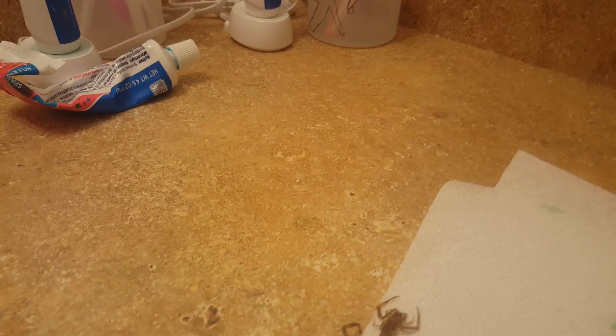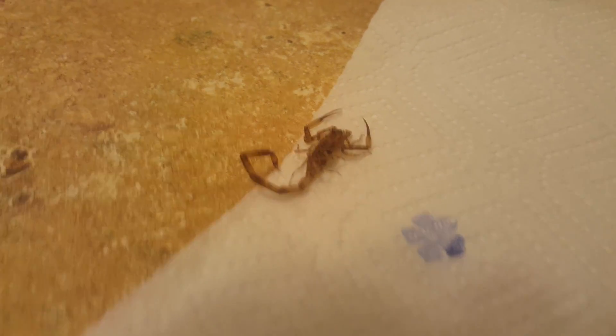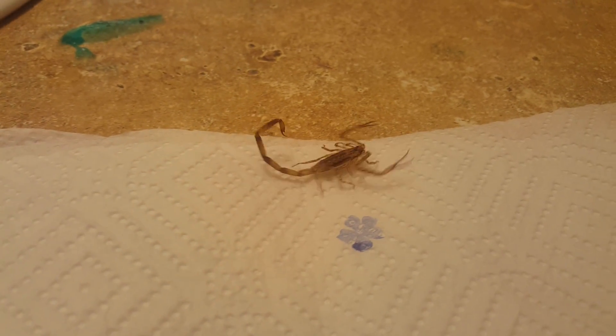He's right here. So he's just a little guy, but a pretty cool little scorpion.